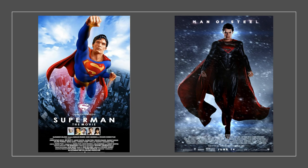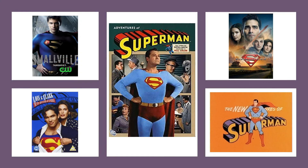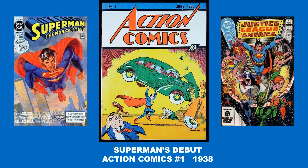Superman has been an international icon for decades, appearing in movies, television shows, and of course in comic books. Making his debut in Action Comics No. 1 in July 1938, Superman's popularity quickly grew, evolving into a worldwide pop culture phenomenon.